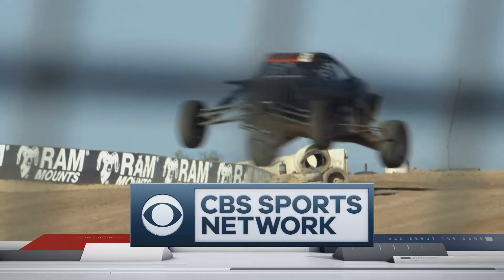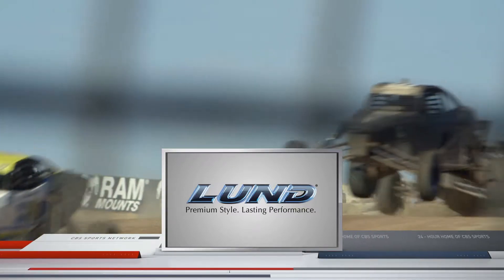The Lucas Oil Off-Road Racing Series powered by GEICO on CBS Sports Network is sponsored by Lund. We don't make the vehicle, we make it yours.